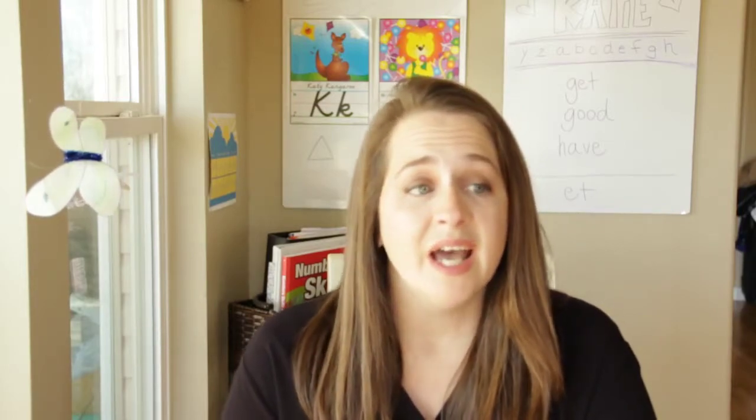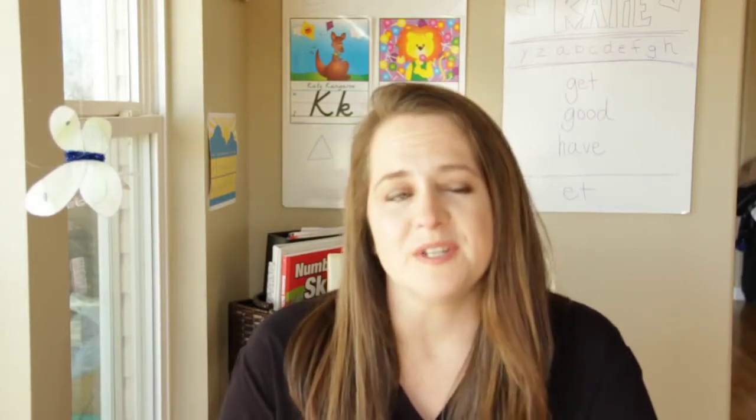So today's video is going to be me talking to you about and showing you how we do our language arts, and it is working really well for us this year. Last year we did The Good and the Beautiful — it was kind of a train wreck for us because of our family size. I did a video about why we quit The Good and the Beautiful, and I put a link in the description if you want to see that video.